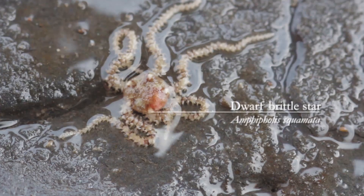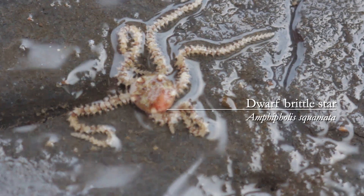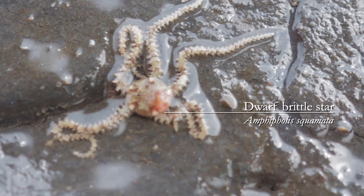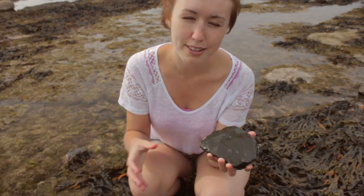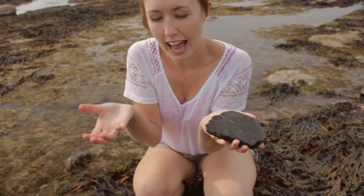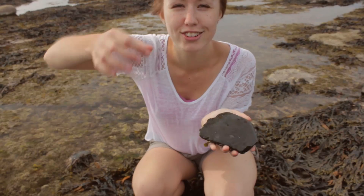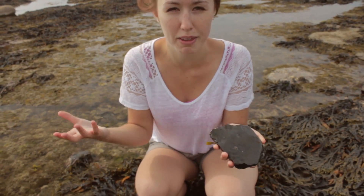Here we found a brittle star, which is a member of the starfish family — the echinoderms, meaning spiny skin. Sea urchins are a member of this family as well. You can do a bit of animal origami: if you take a starfish with its five legs and peel its legs up so they all join in the middle and see the underside, you'll essentially get the anatomy of a sea urchin.